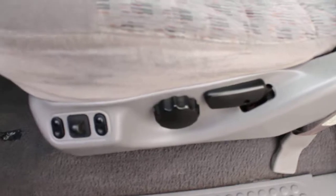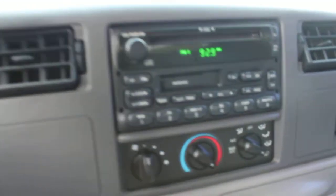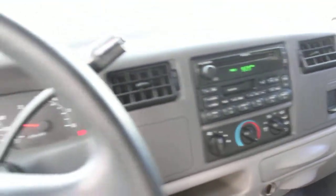Of course, it comes with power seats. The cloth interior is in good condition. That's the factory sound system — AM/FM radio with CD player. Heating and air conditioning.